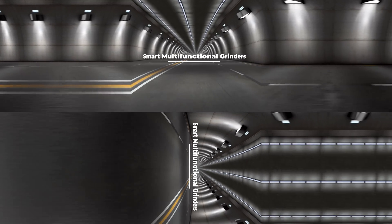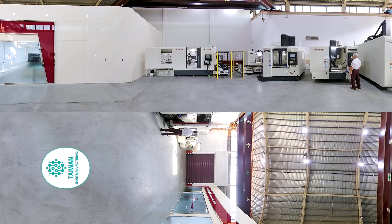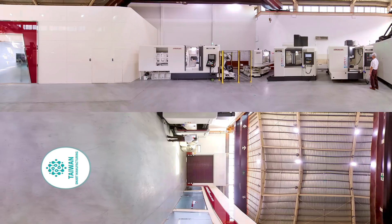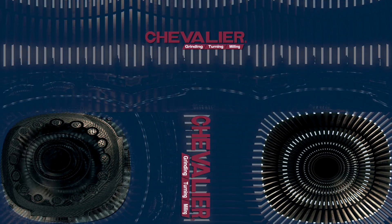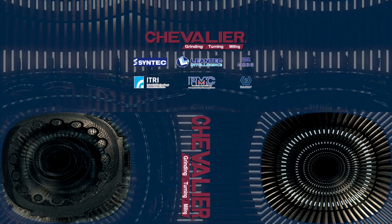Smart Multifunctional Grinders. These smart multifunctional grinders bring together cooperation between industry, government, and academia with Taiwan's satellite supply chain technology to create a domain of smart manufacturing.